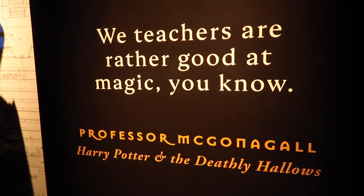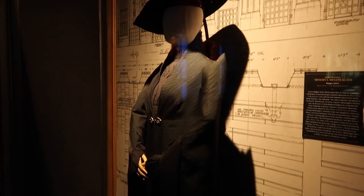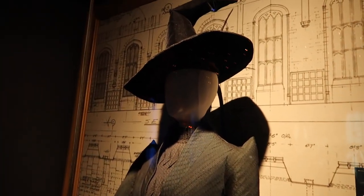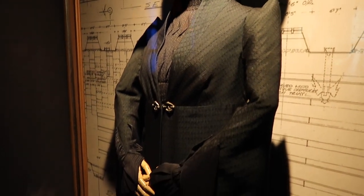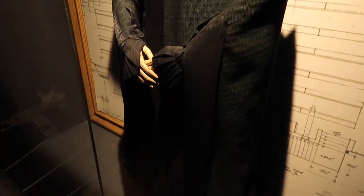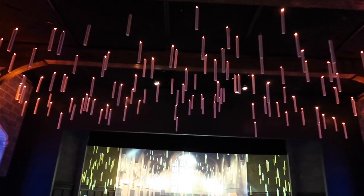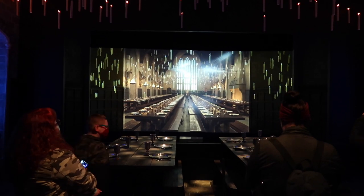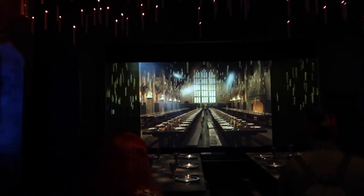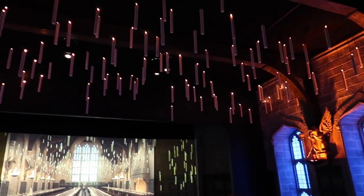The next room we're heading into is going to be the Great Hall. That quote from Professor McGonagall is welcoming us in. Here is Minerva McGonagall's costume from Harry Potter and the Half-Blood Prince. That is really, really neat. Oh wow, check this out - they have all the floating candles over here. And then they have a few tables and a screen to make it look like the room is bigger than it is. We're in the Great Hall! The candles are awesome.